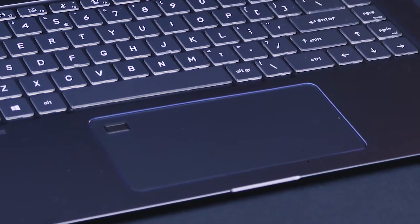The touchpad, for instance, is extra-sized. Everything that is needed for design work has been over-dimensioned, which is a nice touch.